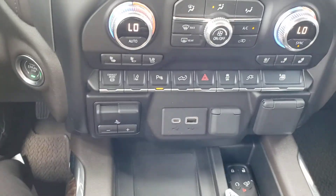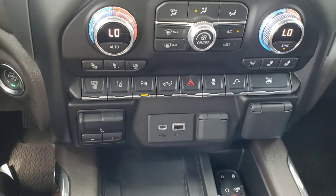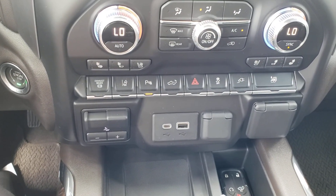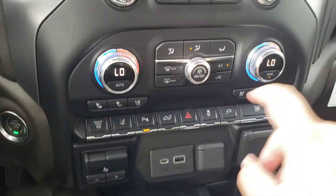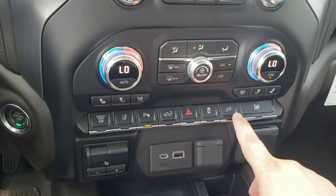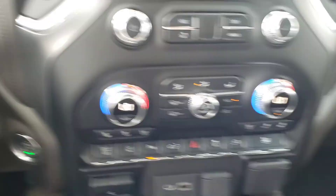Over here you have your exhaust brake. Lane departure warning will pull you back in the lane if you shift out. Park sensors will beep at you when you get too close. Easy lower the tailgate from in here. Hazards, traction control, the outlet, and there's a one-touch all-windows-down button here.